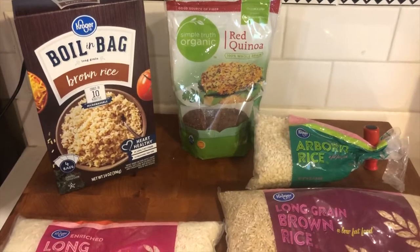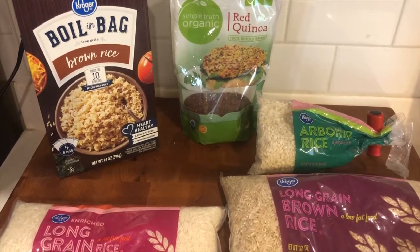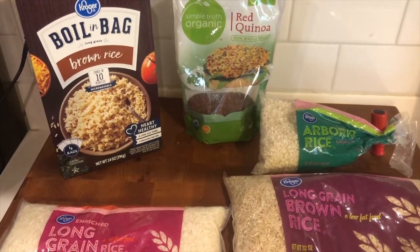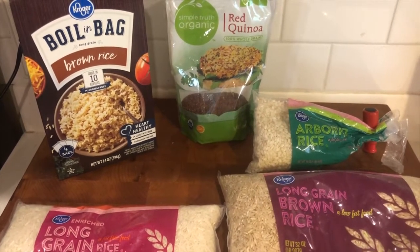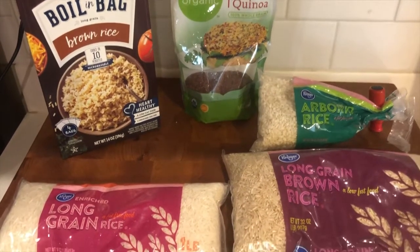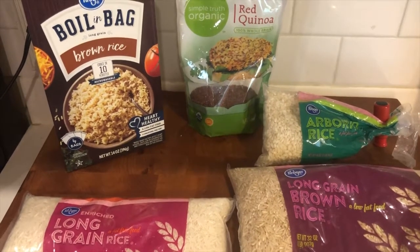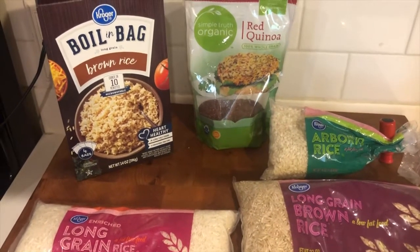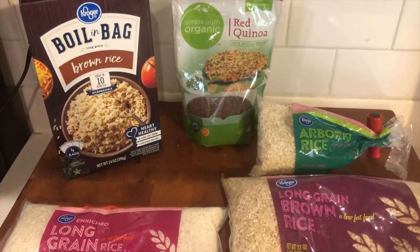I've also got quinoa here. Quinoa is not rice — botanically it's a seed, but it is a 100% whole grain. It's a slightly higher protein option, which can be nice for vegetarians looking for more protein in the grain group. It can also just be a nice source of variety. Maybe you get tired of rice — throw in some quinoa. There's red and white quinoa, and they're nutritionally very similar.